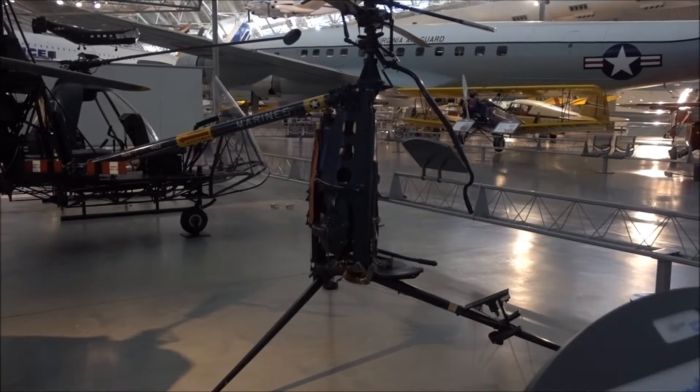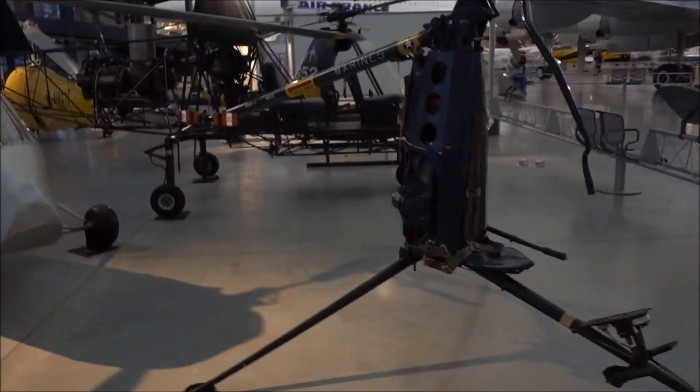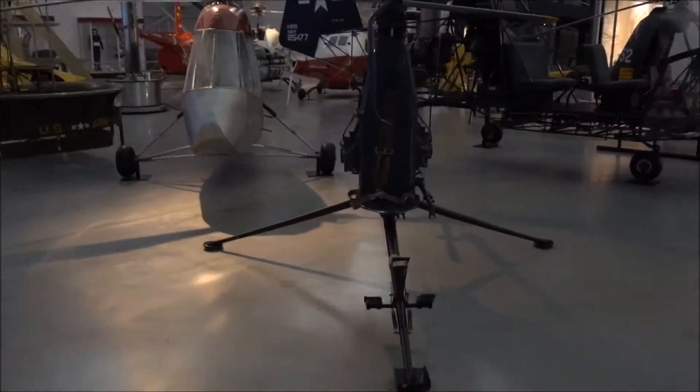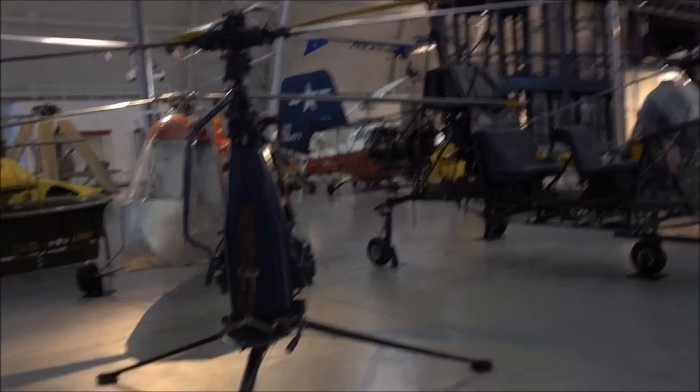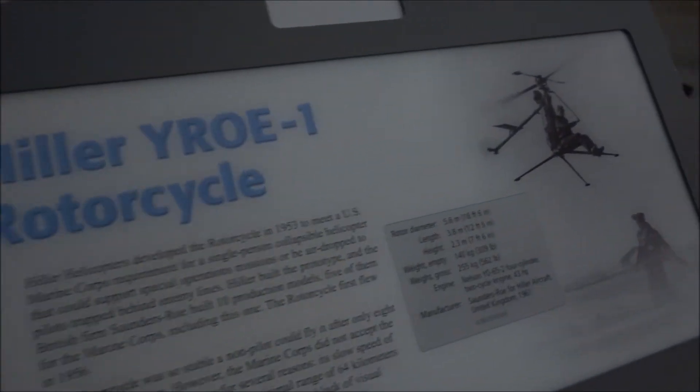It's hardly anything to it. What's this one called? It's not around here, let me go around. This is a vertical flight section of the Hiller Rotocycle. No thank you.